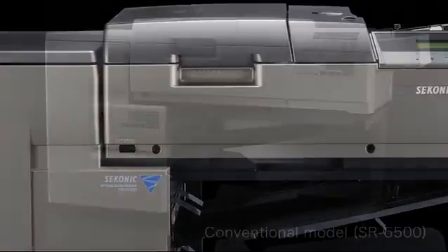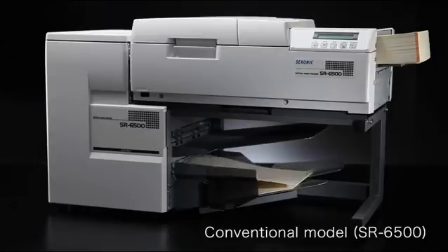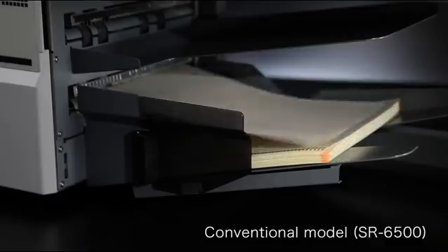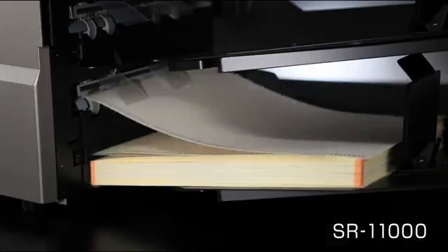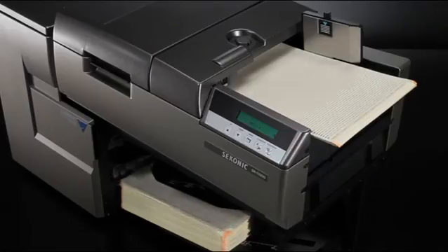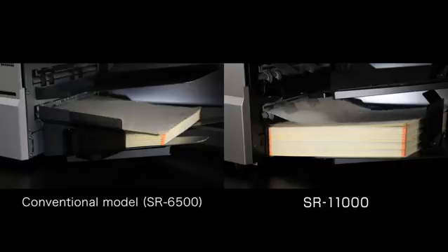11,000 sheets per hour — compared to the reading speed of our conventional model, the SR11000's high-speed processing is unparalleled. It processes large volumes of OMR sheets in no time at all, allowing users to save significant amounts of time, effort, and money. Let's now compare the SR11000 with our conventional models.